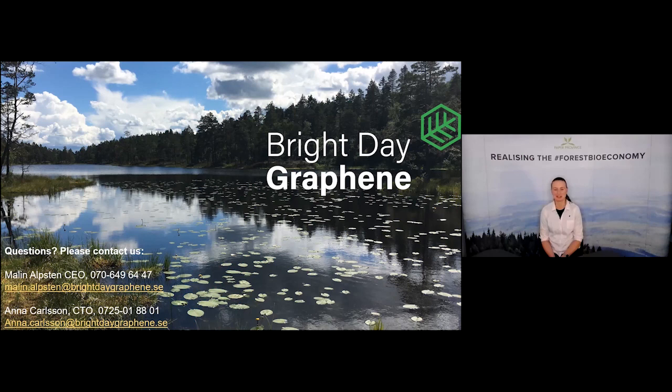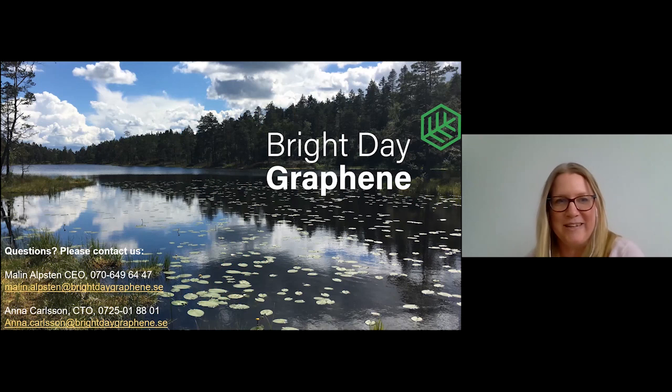We're happy that lignin from Lignocity can be used at larger scale to become graphene. You also have an ongoing project where you work with Omid, who spoke before? Yes, we actually have two ongoing projects. One involves customer projects and some scale-up work together with Omid, where we are working more with lignin quality, because there is a lot to learn about how it affects our end product.